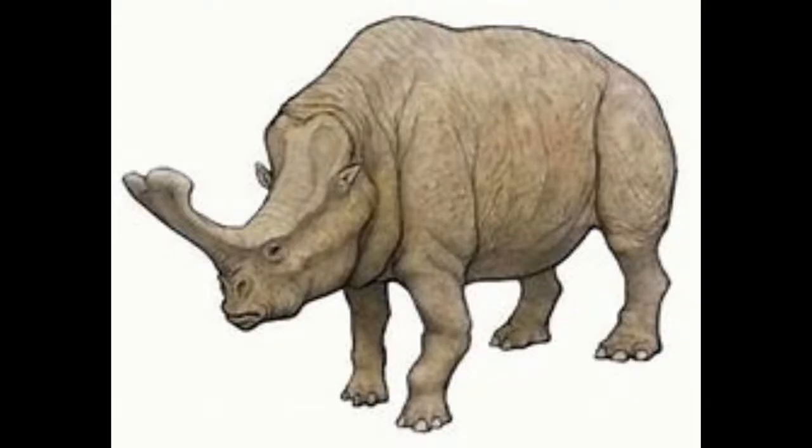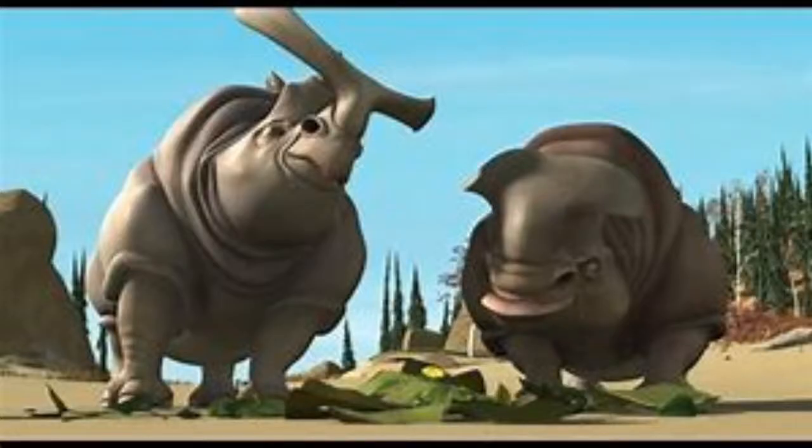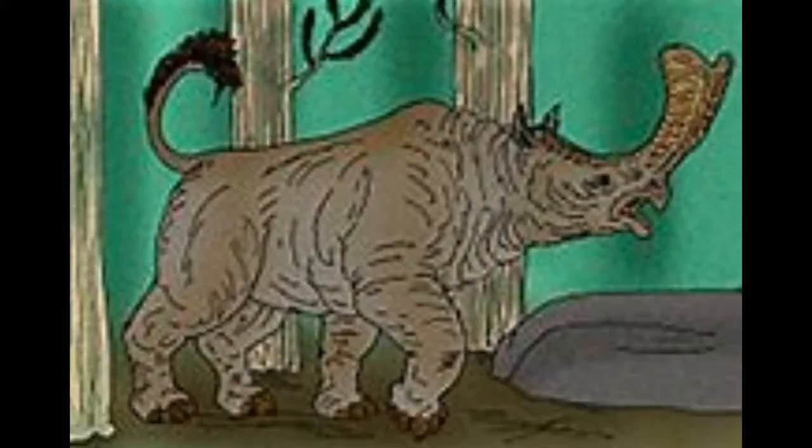Number 14: Embolotherium. This strange rhino-like beast is in fact a relative of rhinos and horses, like the Calicotherium from earlier. Some people actually mistake it for the Brontotherium — one of the two creatures in the first Ice Age movie that was chasing Sid. But Brontotherium has a shorter bony knob, whereas Embolotherium has an obviously larger knob, which kind of resembles a battering ram. Hence why the name means battering ram beast.